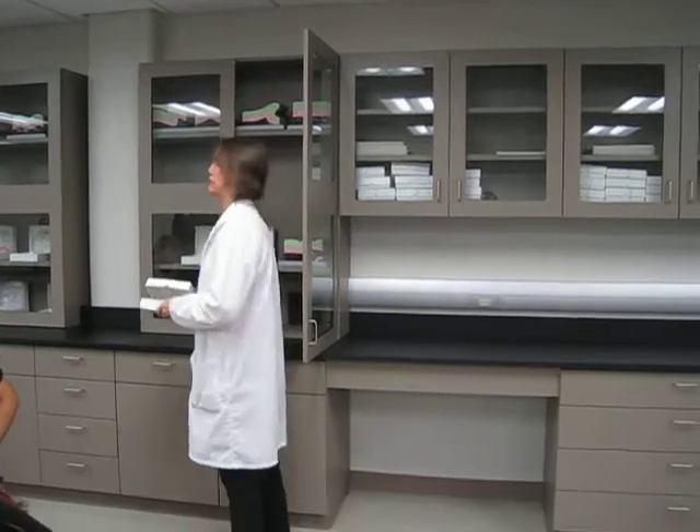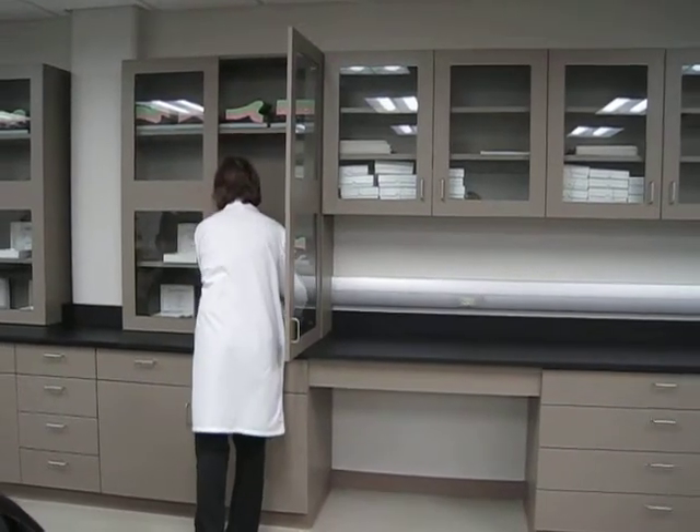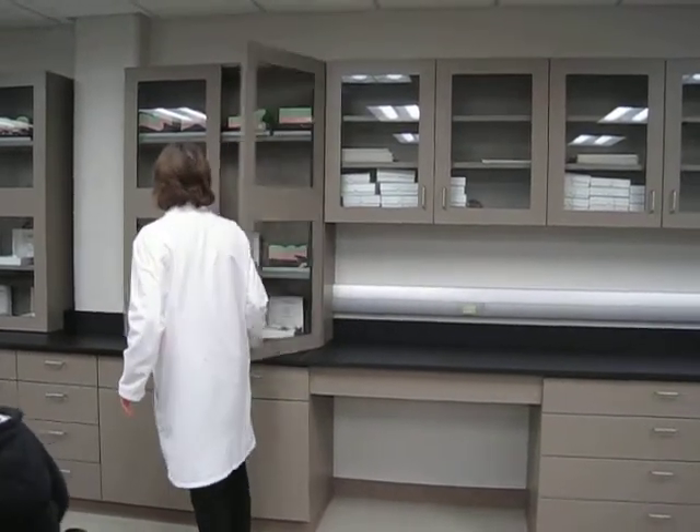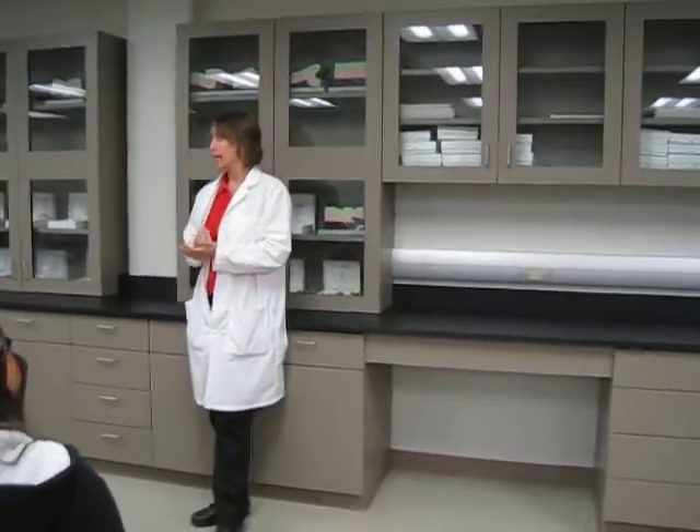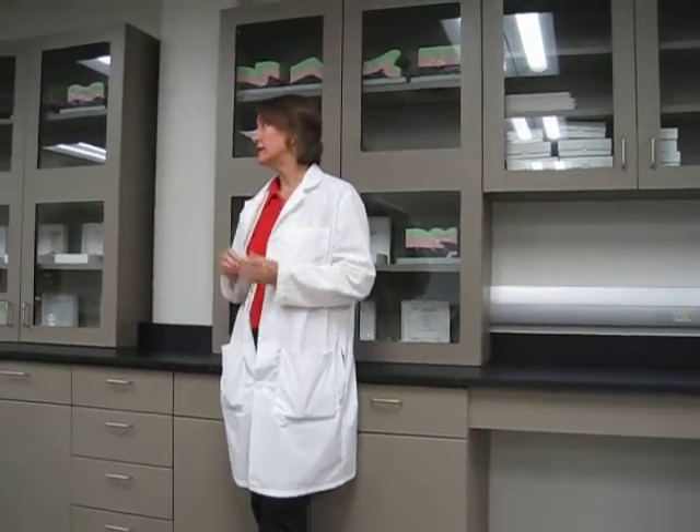We don't keep diamonds in here, sorry guys — though diamonds are a type of rock. But essentially you can study the earth and the earth processes. One of our major focuses here at St. Philip's is in studying the earth sciences to study the energy that you can get out of the earth.